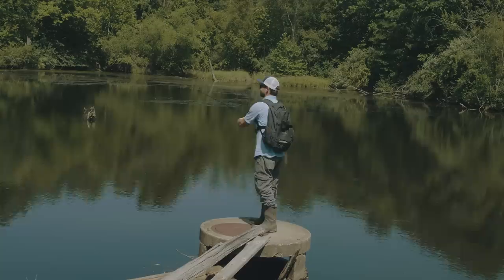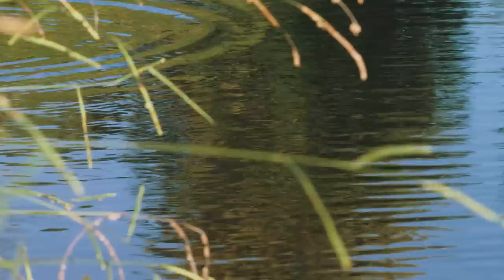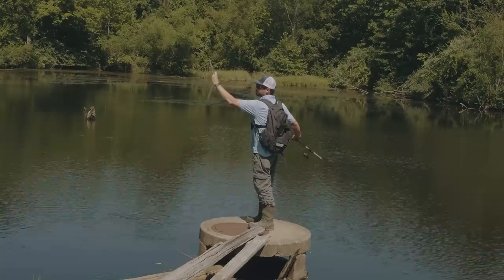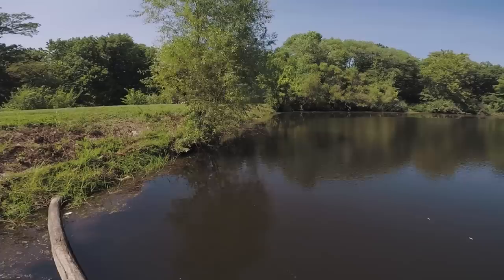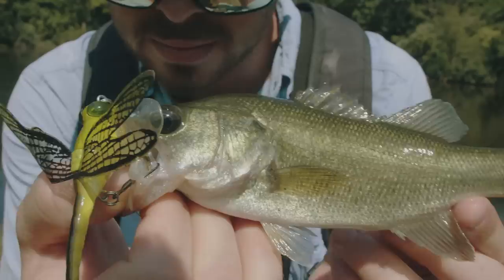I'm going to try out this little dragonfly lure first. The wings on this dragonfly make it very difficult to cast — I don't know about this lure. Kind of weird, it doesn't really do anything. It's upside down right now. I think I found the key: don't actually move it. Toss it out there and it looks like a dragonfly that just flopped in the water. Fish on! There we go! Caught one with the dragonfly.